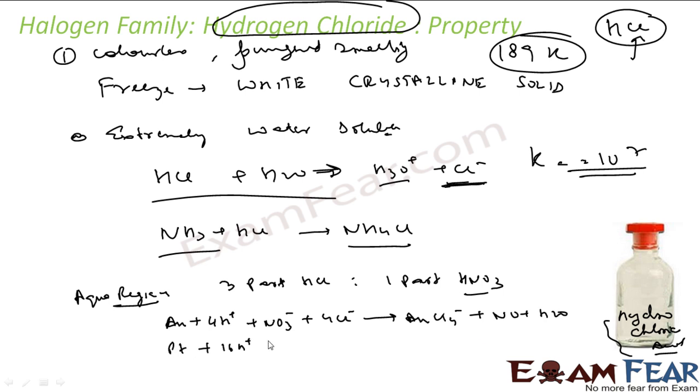Similarly, aqua regia can dissolve platinum too, giving PtCl6^2-, NO, and water. This is the power of aqua regia.